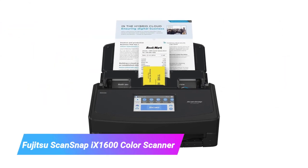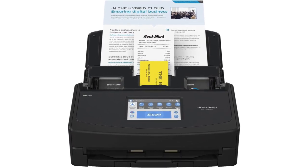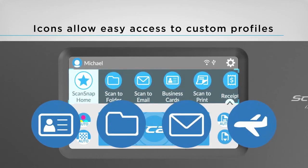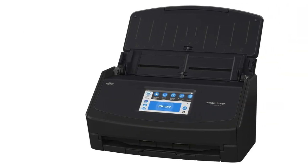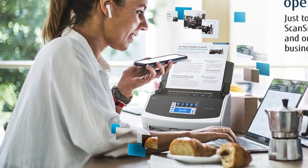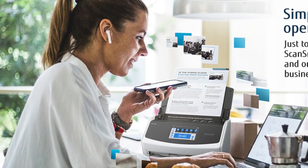Next up, we have the Fujitsu ScanSnap iX1600 color scanner. The Fujitsu ScanSnap iX1600 can scan both sides of up to 50 mixed media sheets hands-free, thanks to an automatic document feeder. It auto-detects size, orientation, and page edges for efficient, accurate scans. Beyond paper, the iX1600 flawlessly digitizes photos up to 4 x 6 at an impressive 4800 DPI enhanced resolution.